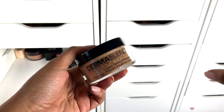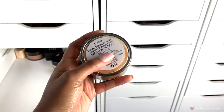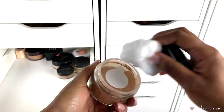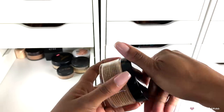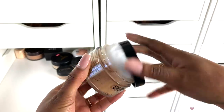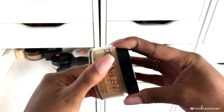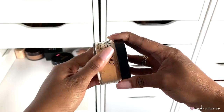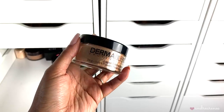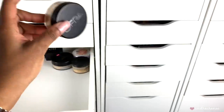I have another setting powder by Dermablend — this is the original loose powder, not the illuminating one. The shade is Warm Saffron, which I haven't even opened. I wish it were translucent instead because this shade is a little too dark for setting my under eyes. I don't like to apply loose setting powder all over my face — I prefer a pressed powder for that. Since I haven't even used this, I'm going to go ahead and throw it into a giveaway.